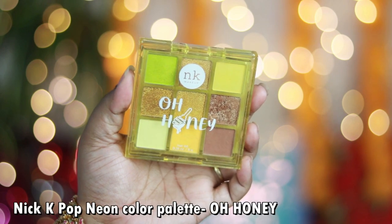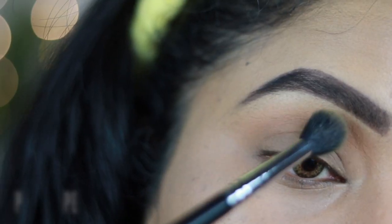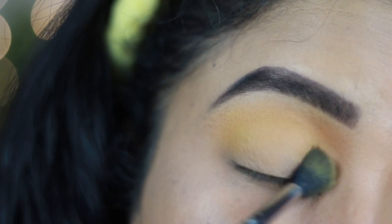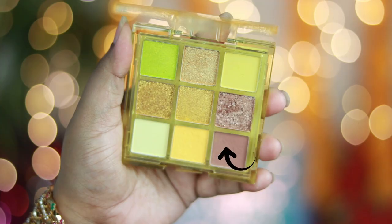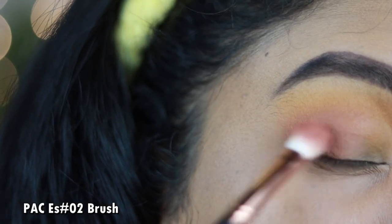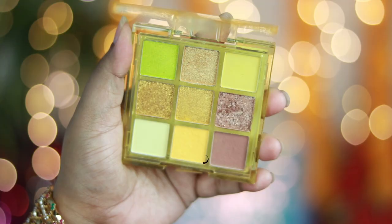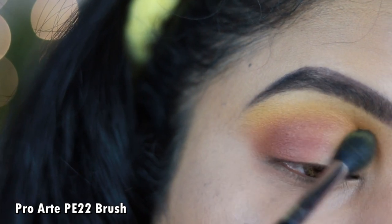Now for the eyes I'm using the Nika Ke Oh Honey Eyeshadow Palette — a gorgeous yellow-tone palette. I start by taking the yellow matte shade and with a fluffy blending brush, apply it all over my crease as a transition color. Then with a tapered blending brush I take the brown shade and apply it in the outer corner of my eyes in circular motion, dragging it towards the crease to blend with the transition color and create a gradient on the eyelid.